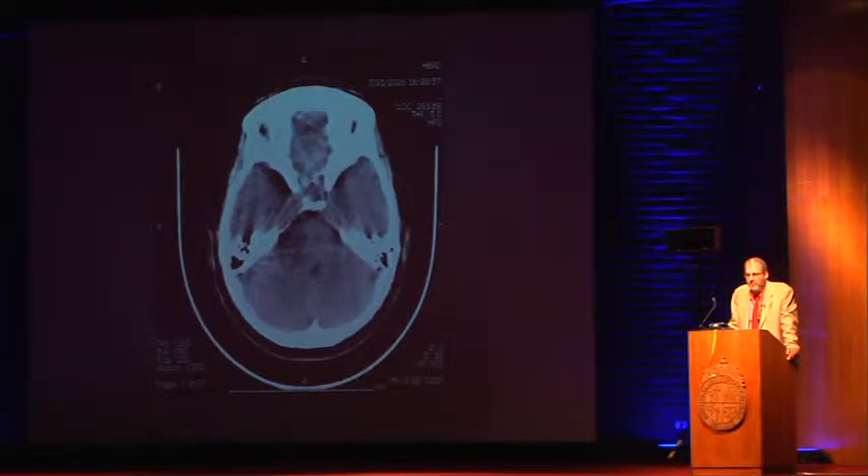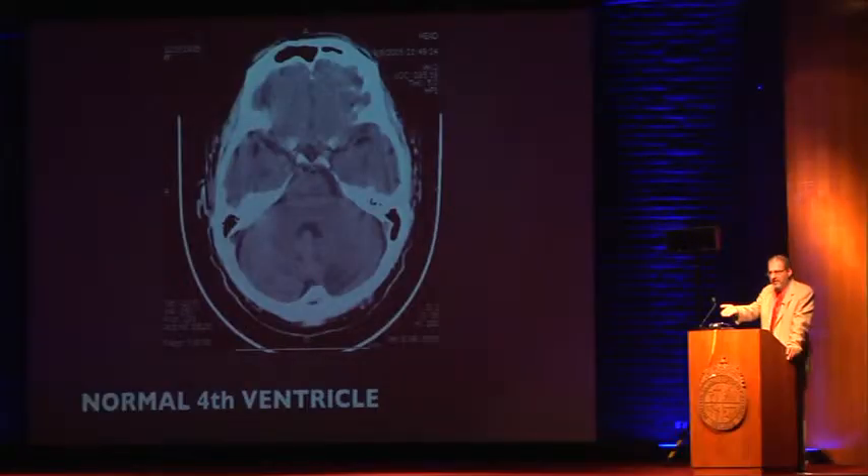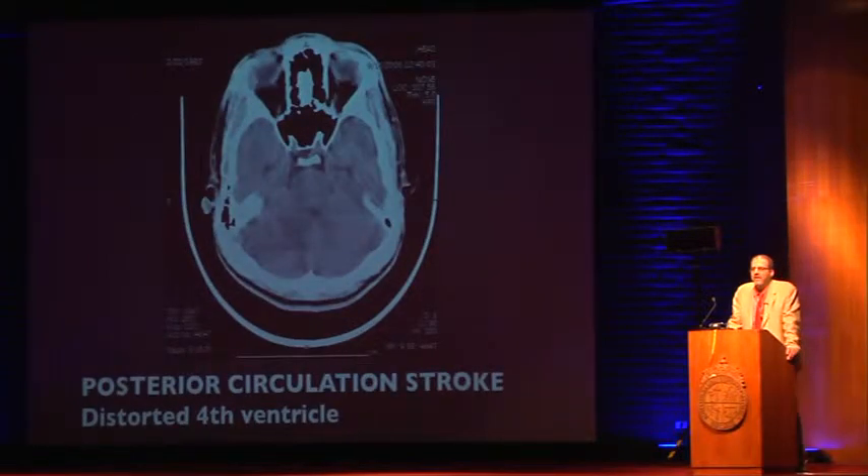Respect the fourth ventricle. It should look like a nice C on its side. Here's another patient with a cerebellar infarct — look at the deformed, compressed fourth ventricle. Very, very important. Because nothing is going to lead you to herniate faster than an occluded fourth ventricle.